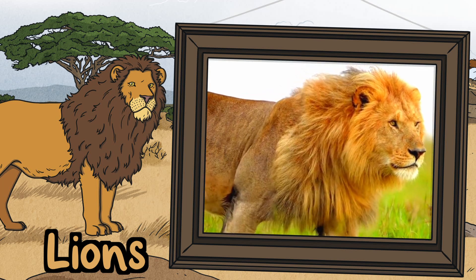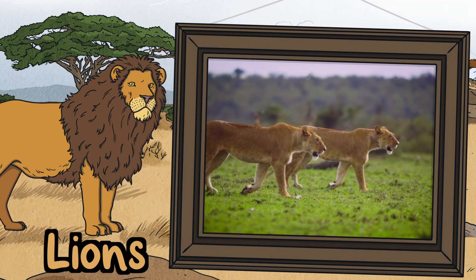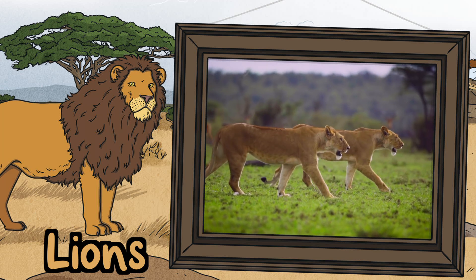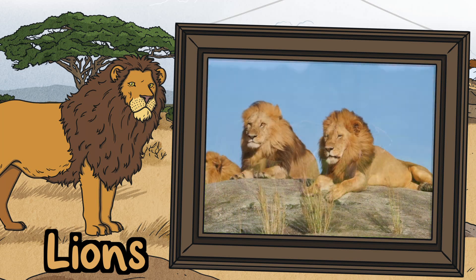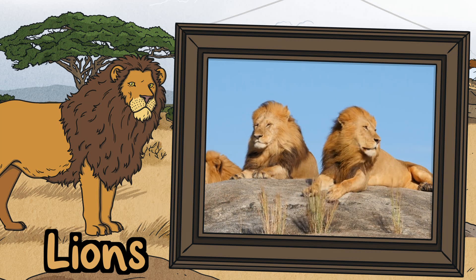It is the job of the male lion to protect its pride. The female lions hunt together for food for their pride. They also look after the lion cubs. Lions are most active at night when it is much cooler. During the day they spend most of their time resting in the shade.